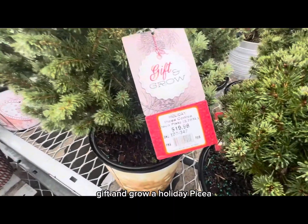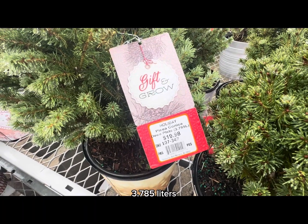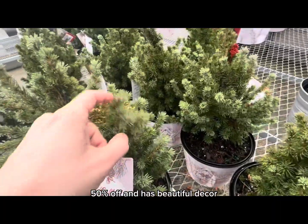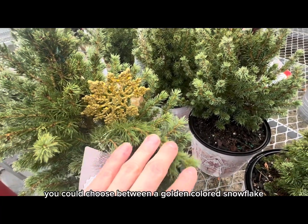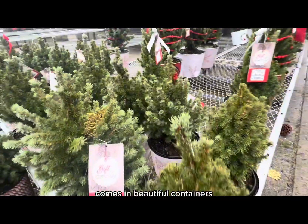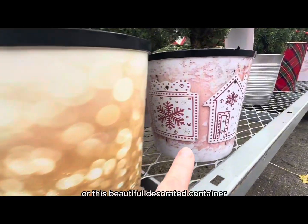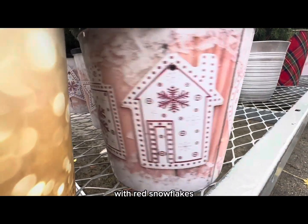Beautiful foliage — a mixture of dark green and yellow with a beautiful red bow. Also 50 percent off: the Gift and Grow Holiday Picea Iconica Deco, a 3.785-liter plastic container. Original price was $19.98, now 50 percent off. It has beautiful decor — you can choose between a golden-colored snowflake or a red-colored snowflake, and comes in beautiful containers including an off-white and golden or a red snowflake-decorated option.